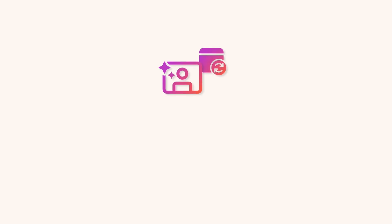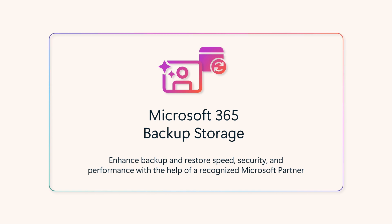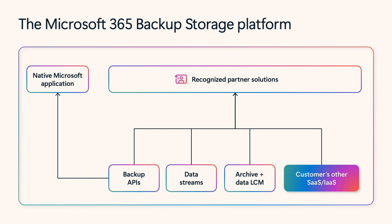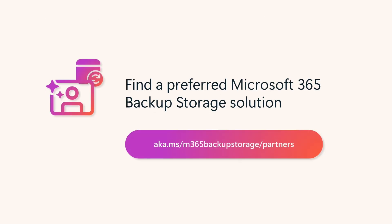Our native Backup offering is great for customers who primarily use Microsoft 365 products or prefer to buy Microsoft-built applications. Alternatively, you can adopt a partner application built on top of the Backup storage platform. These third-party solutions offer the same performance as our native application and keep data within the Microsoft 365 trust boundary. If you're looking for a solution with additional features, offline data copies, or a single pane of glass for all your data management needs, choose one of our recognized partner solutions.